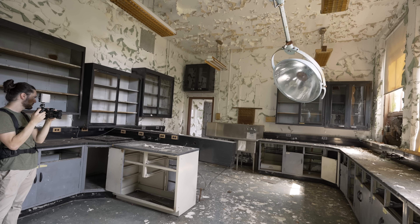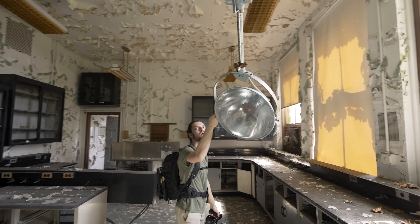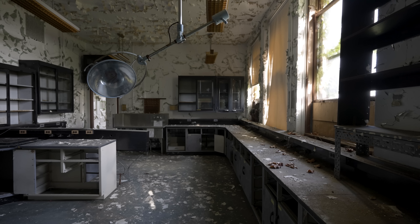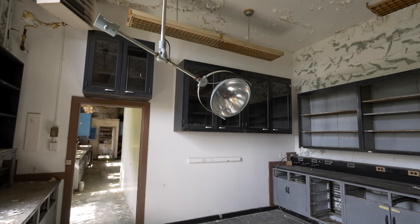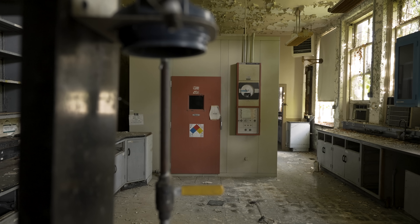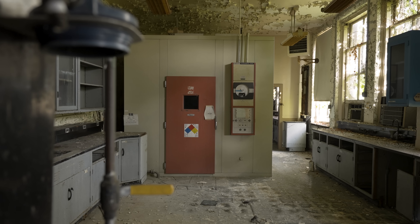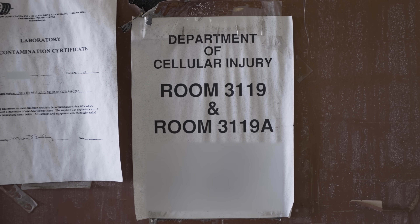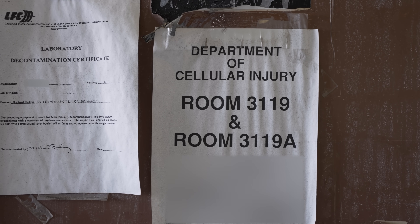We've got lights in here. There's no table or anything, but I bet they probably had a wheeled one they could bring in. Here's a notice related to some radioactive stuff. Department of Cellular Injury — that makes me think radiation, because what else injures you at a cellular level?